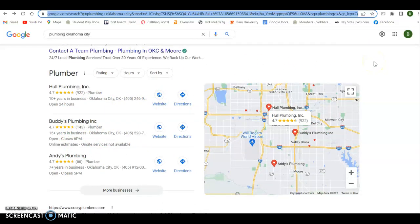To get in the map pack, the first thing you're going to need is a Google Business Profile — they used to call it Google My Business. Create one of those if you don't already have one. It shows trust with Google and they're going to verify that you're a legitimate business.